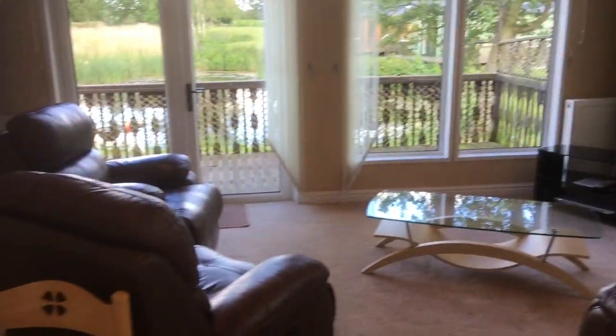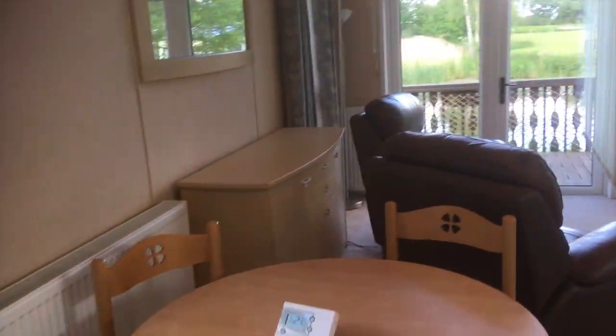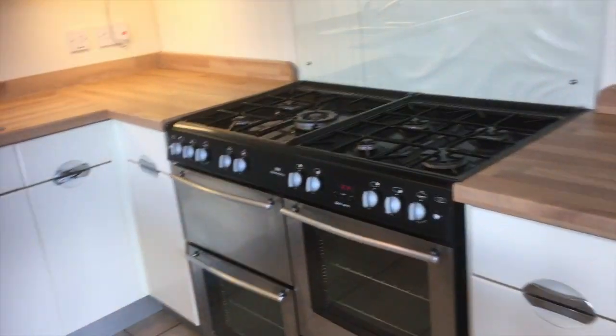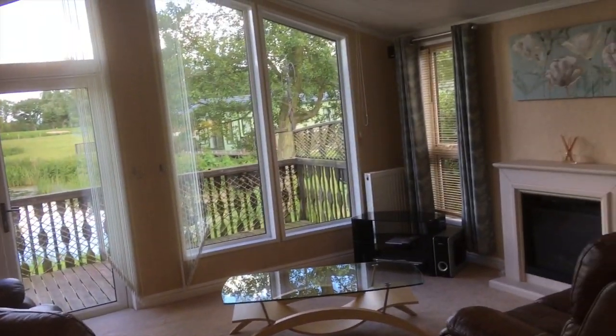Lovely living area and patio door. We have the dining area and a fully fitted kitchen, complete with dishwasher and a lovely big fridge. You can imagine being in the space with family and friends having a really lovely holiday.